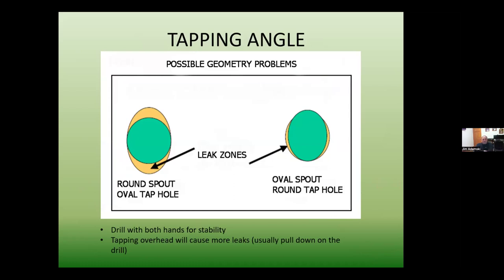Always have both hands on the drill when tapping to ensure stability. When tapping overhead for tubing, we usually do well pushing the drill bit in, but the problem is pulling it out — we sometimes pull down on it, making a slightly oval-shaped tap hole. We're using round taps, so an oval tap hole is difficult to seal. Make sure you drill in straight and come out as straight as possible. The precision tapper helps pull the drill bit out straight as it is spring-loaded.